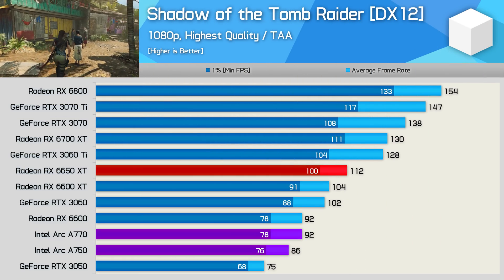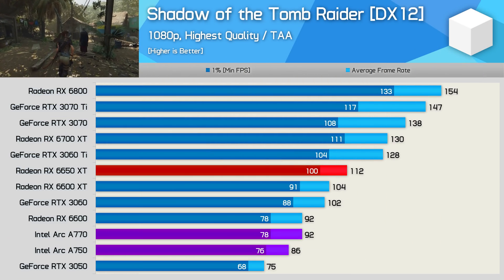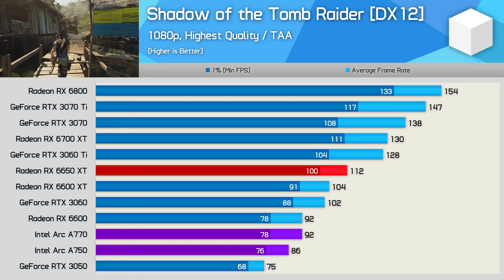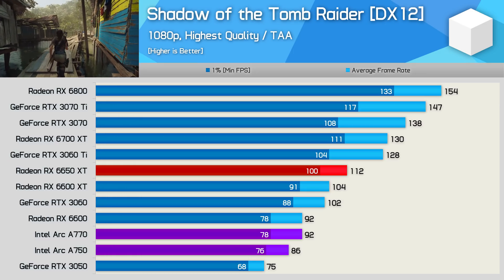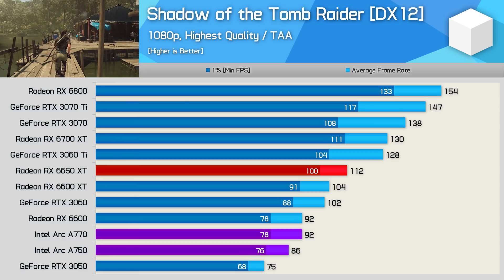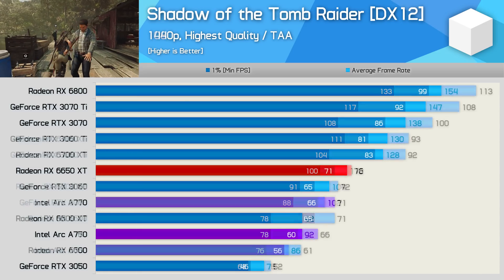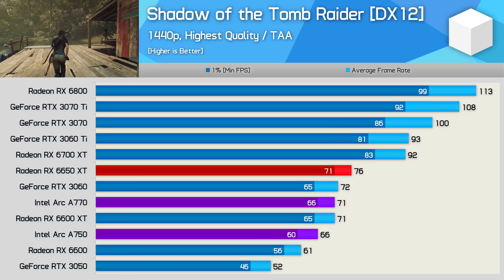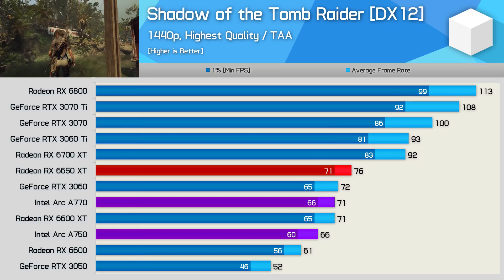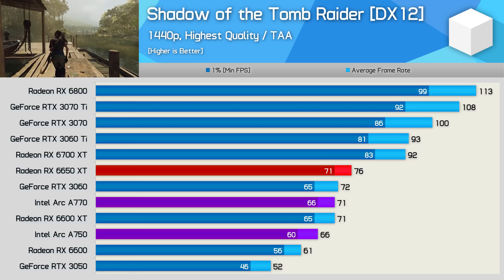Shadow of the Tomb Raider is an older DirectX 12 title, and not one that ARC is well optimized for, falling short of 100fps on average at 1080p. With just 92fps, the A770 was only able to match the RX 6600, making it 18% slower than the 6650 XT and 10% slower than the RTX 3060. Those margins do close up at 1440p though, and now the A770 was just 7% slower than the 6650 XT, while the A750 was 8% faster than the RX 6600.